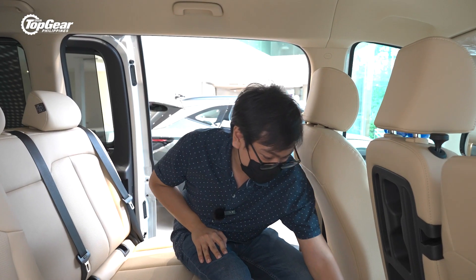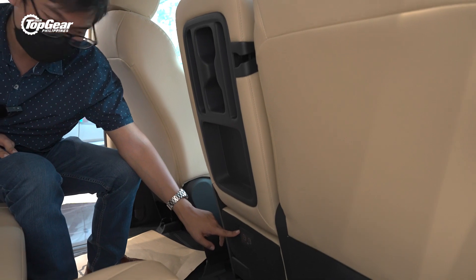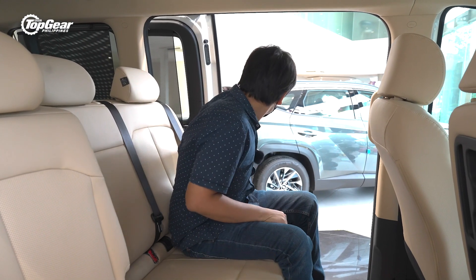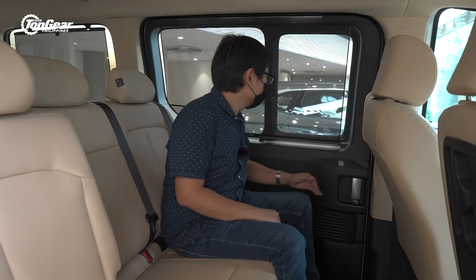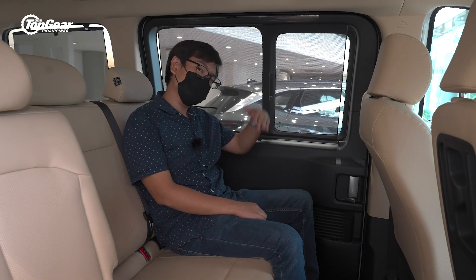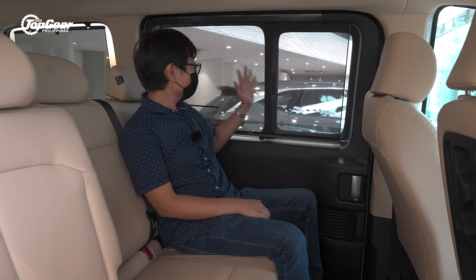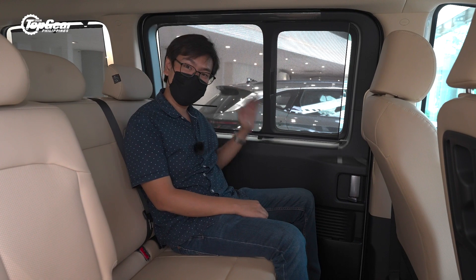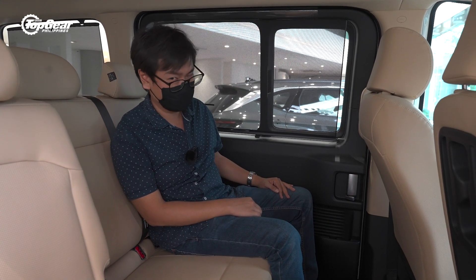And finally, you get USB ports here at the back of the van — how cool is that? Hyundai kept the pop-out window here in the Staria, just like the StarX before it. Plus, you even get privacy blinds to keep the sunlight — or the paparazzi — out of view.